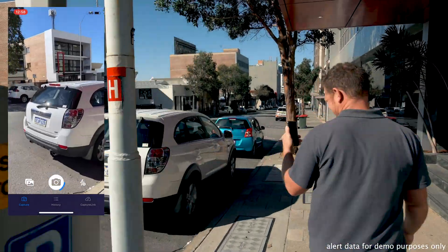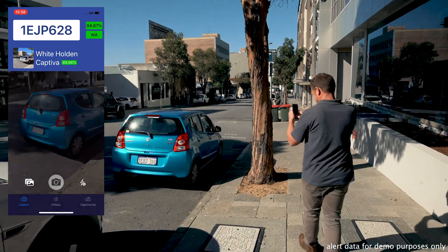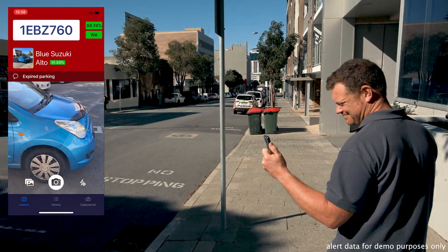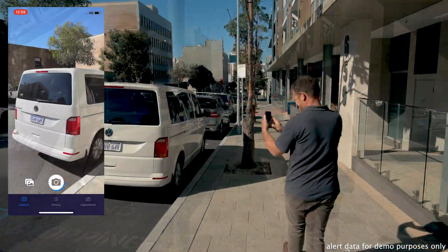Capture ALPR has been designed to be as easy to use as a phone camera. Simply tap the shutter button to check the status of any car. It can also detect expired parking. You can also upload any images from the phone's camera roll if you wish.